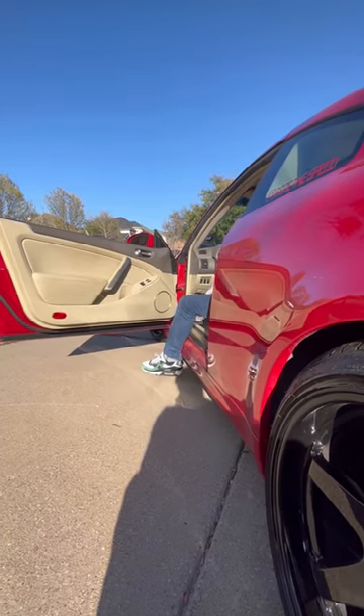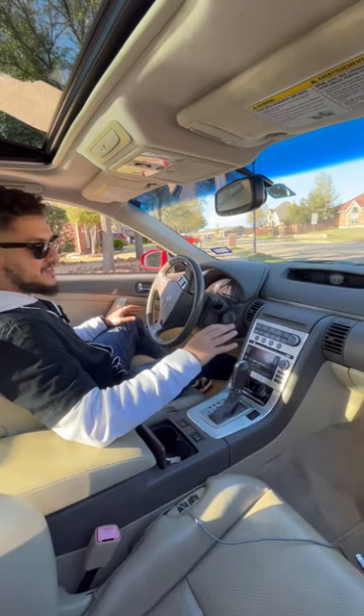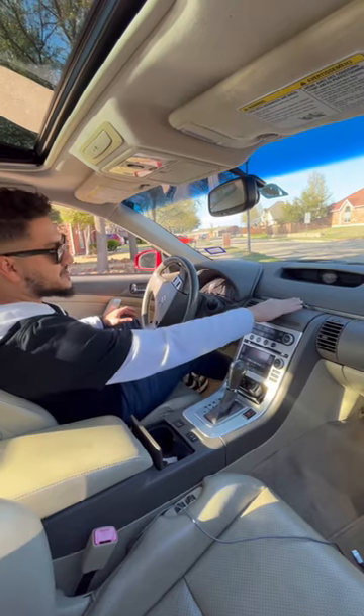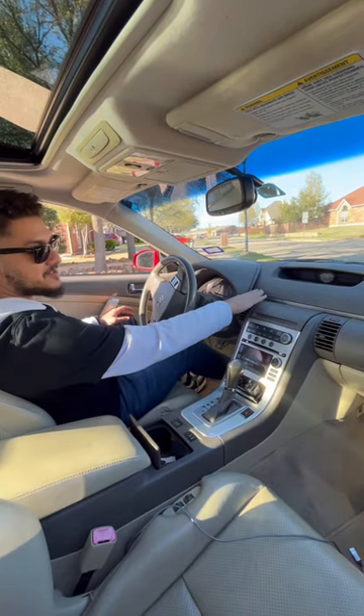Second thing is the interior. The interior in these cars has not aged very well — you see a lot of rips on the seats, and cracks on the dash are pretty common on these cars.